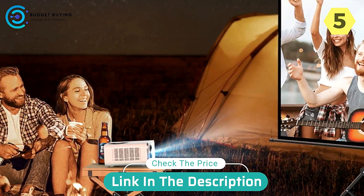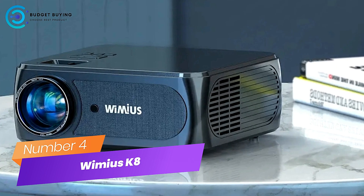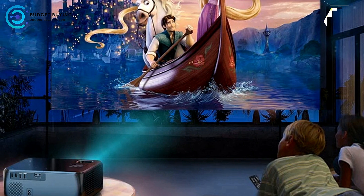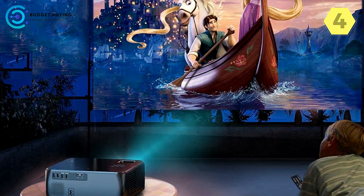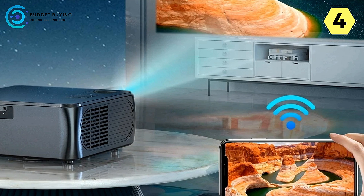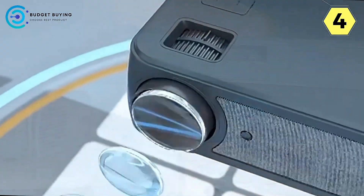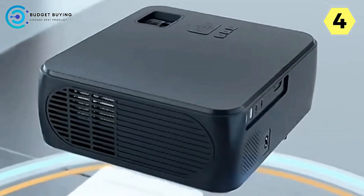Elevate your entertainment game with the Wimius P63. Number 4: the Wimius K8 Portable Projector — a brighter, clearer, and feature-packed cinematic experience. The Wimius K8 sets a new standard in home entertainment, delivering unparalleled brightness, crystal-clear visuals, and cutting-edge features that redefine your cinematic experience. Here's why the K8 stands out in the world of projectors.